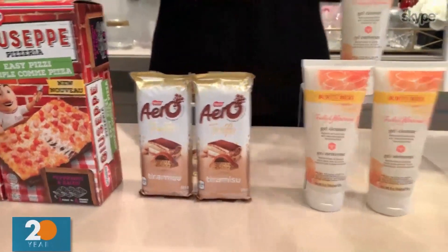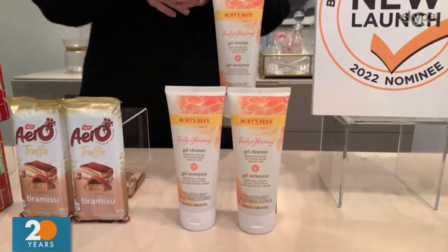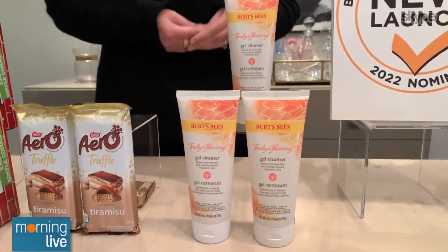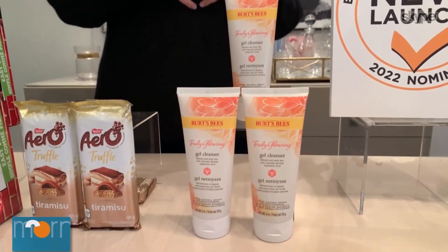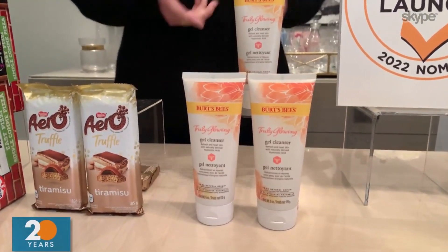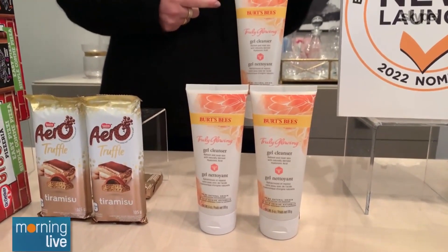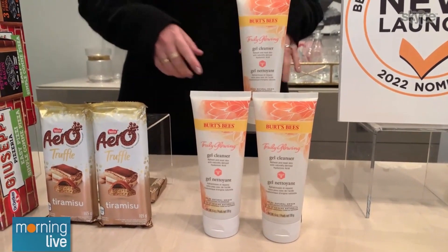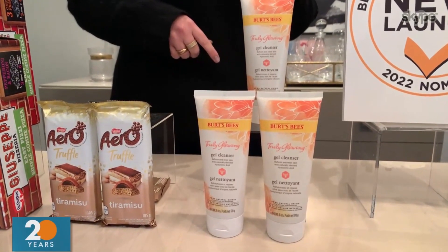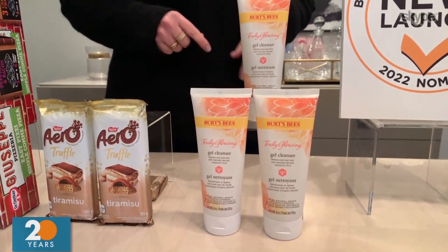Next up, we have some personal care items. Burt's Bees Truly Glowing Refreshing Gel Cleanser with Hyaluronic Acid. Hyaluronic acid is a popular ingredient popping up in a lot of beauty products lately. This is a great nourishing facial cleanser that leaves your skin soft and radiant. I used it for the first time yesterday and again this morning, and I am absolutely hooked. Definitely a must-try.